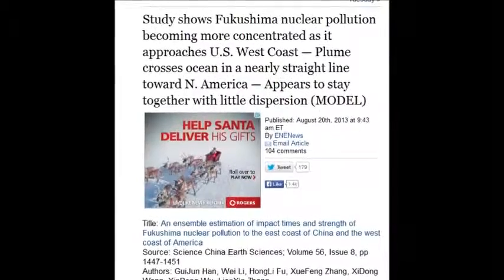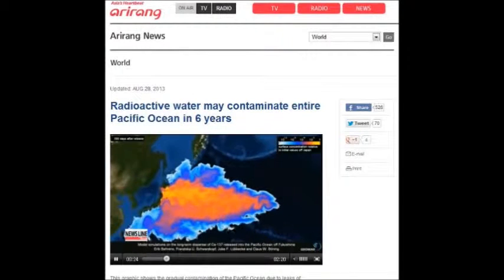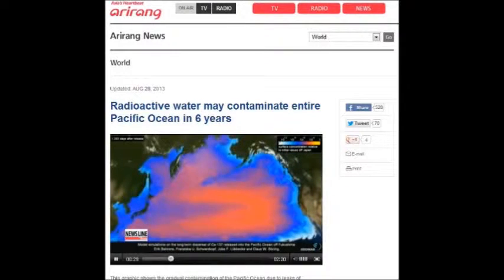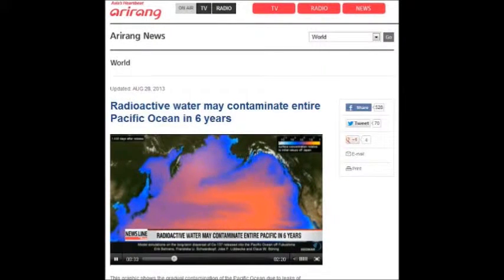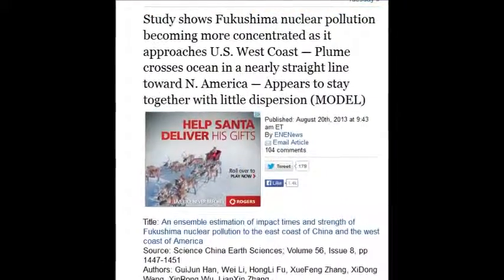A study shows Fukushima nuclear pollution is becoming more concentrated as it approaches the US West Coast. The plumes are crossing the ocean in nearly a straight line towards North America. That was August 20, 2013.